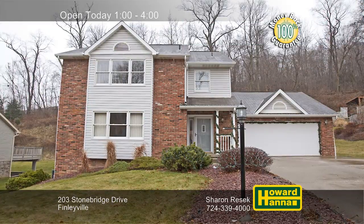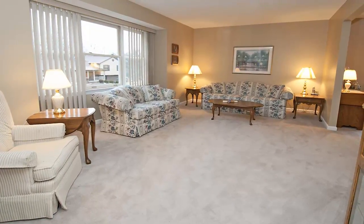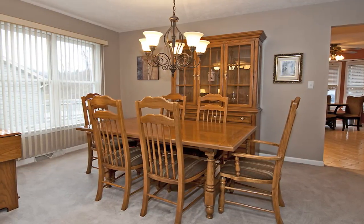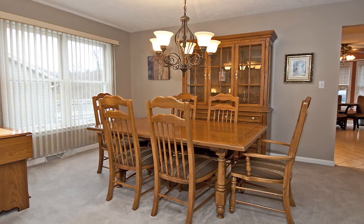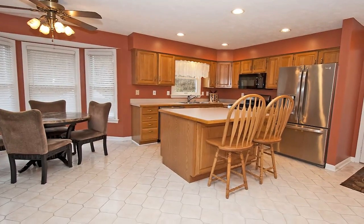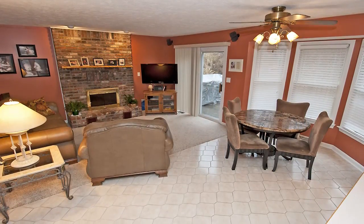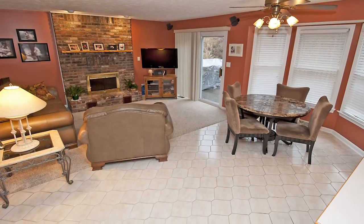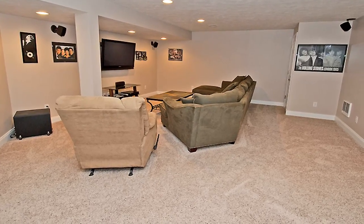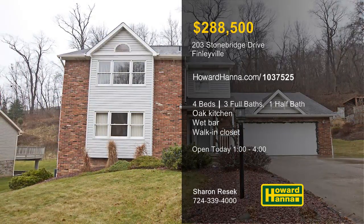Only 20 years old, this custom-built two-story home in Finleyville contains four bedrooms and three and a half baths. It's been well-maintained and is ready to move right in, with a new furnace, air conditioner, and hot water tank. Neutral decor enhances the formal dining room, while a home warranty along with a 100% money-back guarantee provide added value. Recessed lighting shines down on the kitchen's oak cabinetry, center island, stainless appliances, and ceramic-tiled floor. Relax in front of the family room's log-burning fireplace, or follow sliding doors out to the rear deck. A wet bar accompanies the finished game room, and the oversized master suite includes a walk-in closet. Consider the possibilities at today's open house between 1 and 4 with Sharon Rusick.